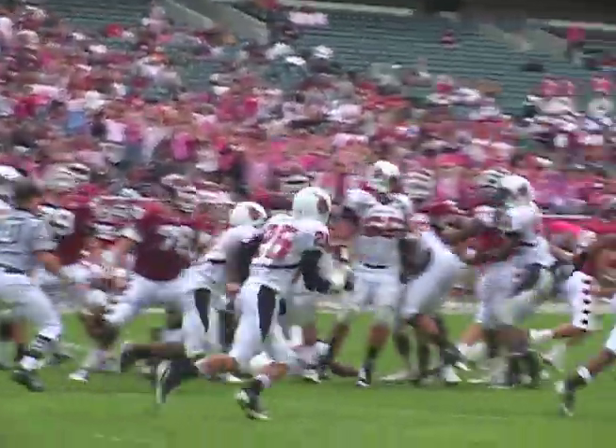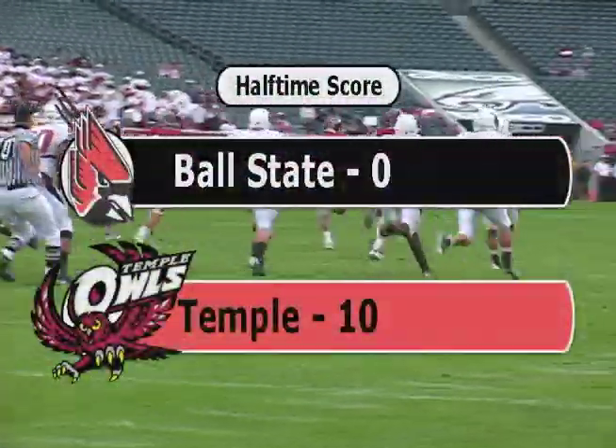Later, Ball State blocks a field goal attempt by the Owls to go into halftime down 10-0.